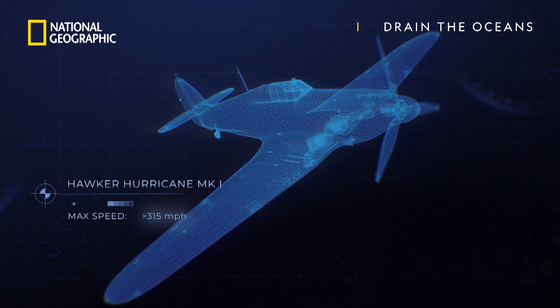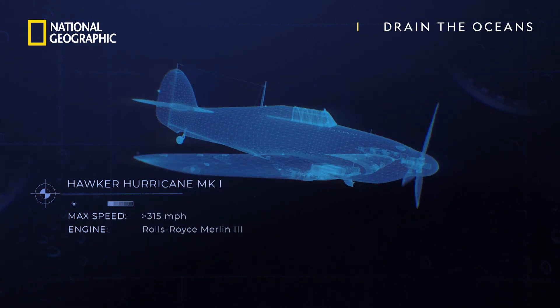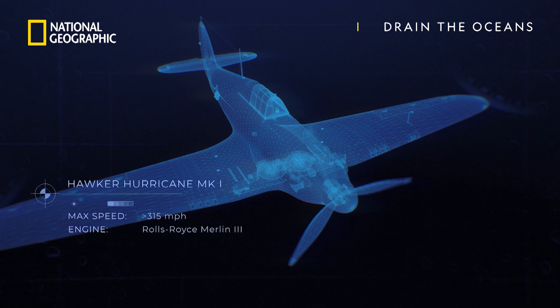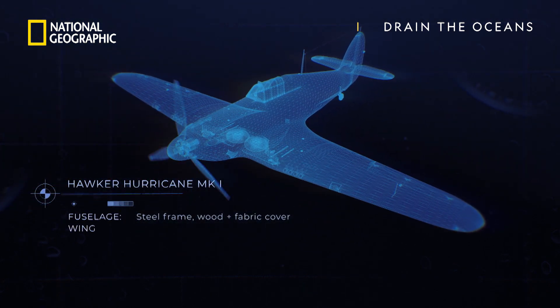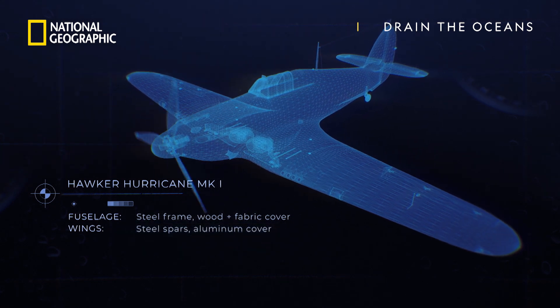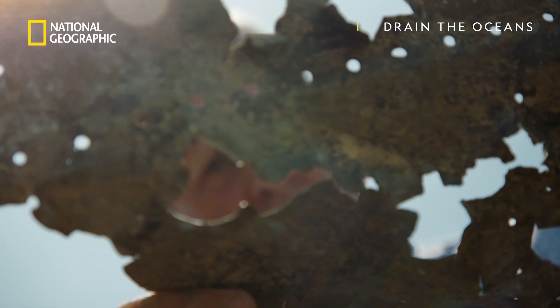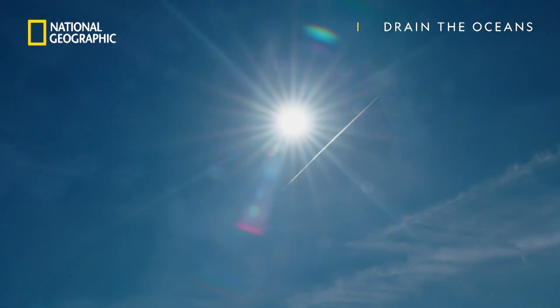With a top speed of over 300 miles per hour, the Hurricane is one of the most agile fighter planes of its time, and its hollow metal skeleton is designed to take the sort of direct fire that would cripple other fighters. They were short-range, but that didn't matter because they were built to defend the United Kingdom against enemy air attack, and for that it was hard to find a better design.